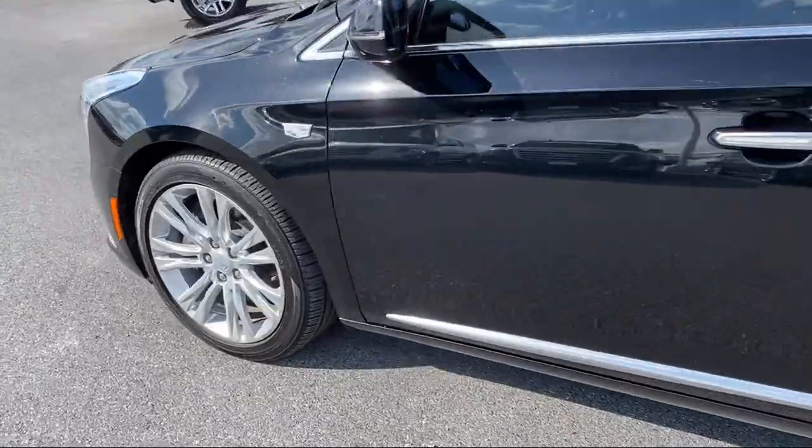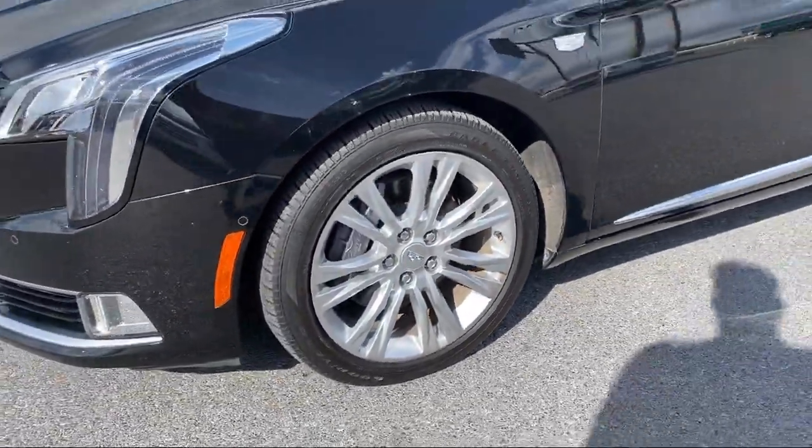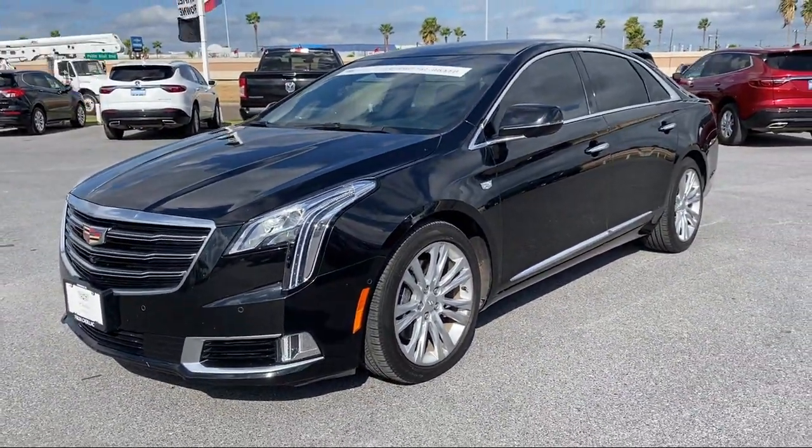It also features Fully Automatic Headlights, Sirius XM Satellite Radio, Cross Traffic Alert, a Rear Spoiler, and has less than 30,000 miles on the odometer.